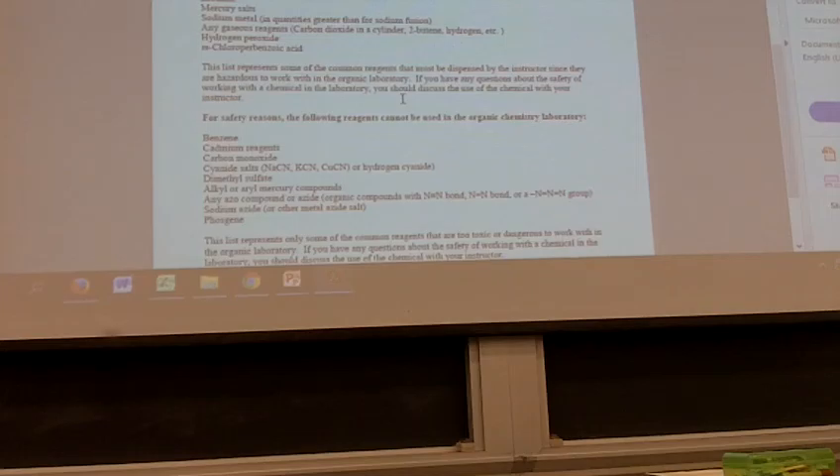Did everybody sign the email sheet? Because I won't be able to email things to you unless I have that information — make sure you have that filled out before you go.